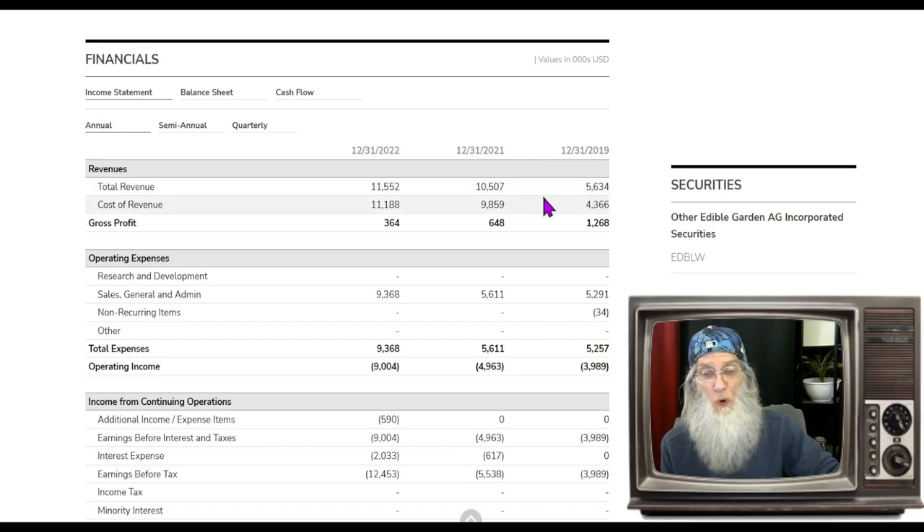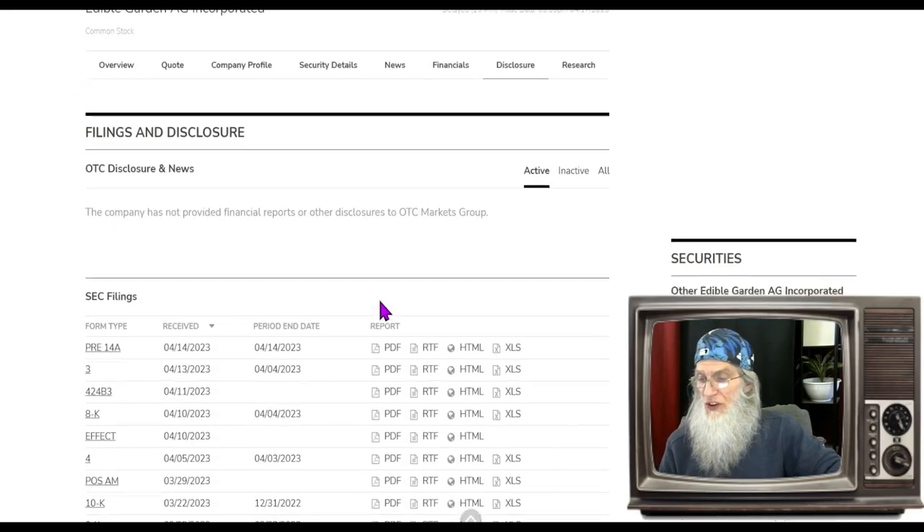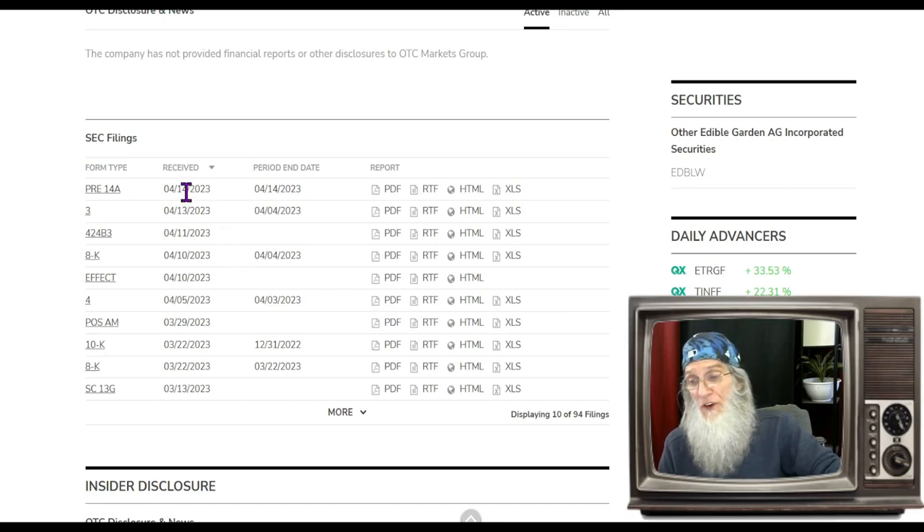Looking at financials, over the last three years she's been growing considerably — almost doubled from 2019 to 2021, going from $5.6 million to $10.5 million, then jumping to $11.5 million at the end of 2022. We can see she ended the year on a strong note doing $3 million worth of revenue. Looking at current disclosures, there are a few — management changes, shareholder meetings — but none of these are really going to affect the chart.